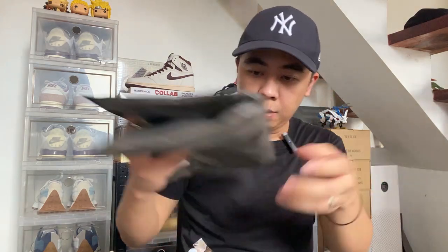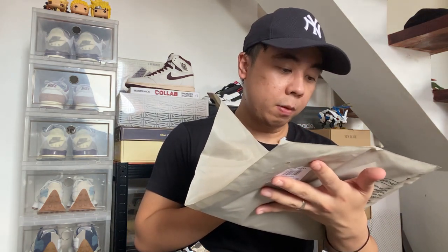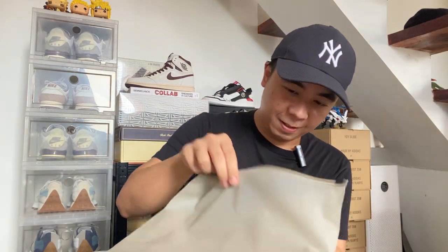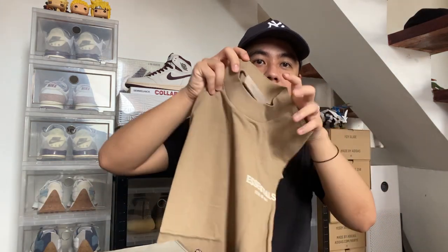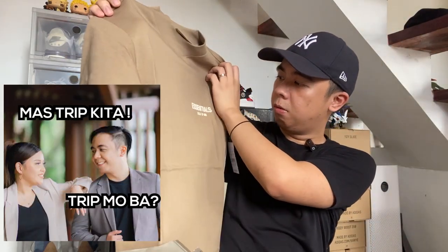Oh man, oh man — this is an Essentials haul ladies and gentlemen! We're going to sell those for the next tier. We have two more — this one I think is the women's size, extra double extra small, and most likely this fits our manager. This is the oak colorway.